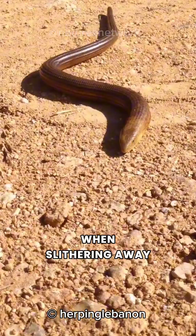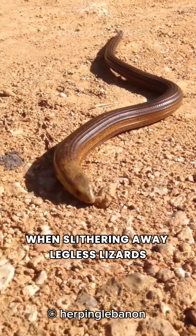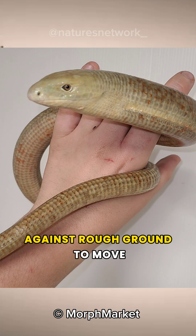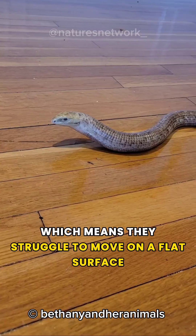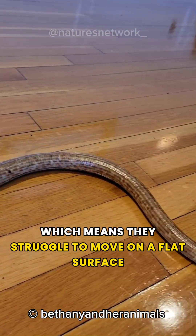When slithering, legless lizards must push the sides of their bellies against rough ground to move, because they lack the traction provided by belly scales, which means they struggle to move on a flat surface.